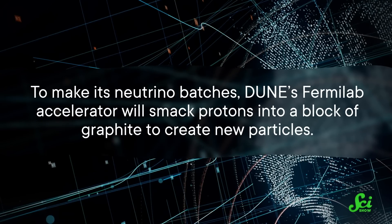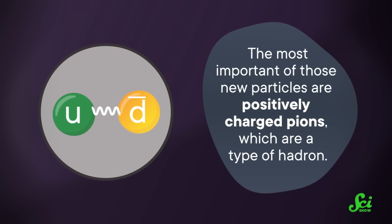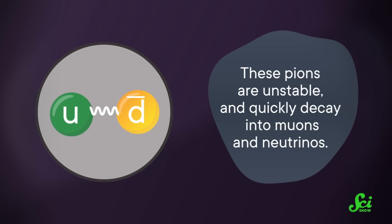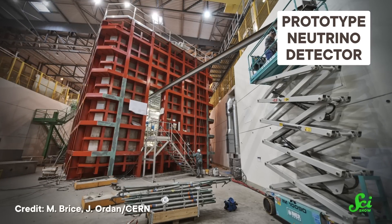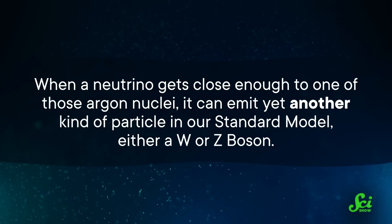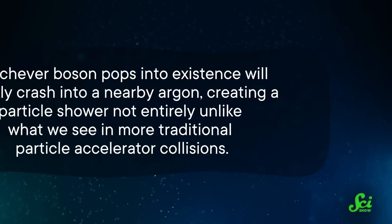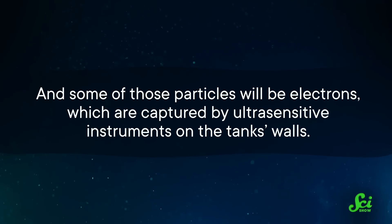To make its neutrino batches, DUNE's Fermilab accelerator will smack protons into a block of graphite to create new particles. The most important of those are positively charged pions—a type of hadron—which are unstable and quickly decay into muons and neutrinos. While the muons get trapped, the neutrinos zoom through Fermilab's detector and off toward the Sanford detector, which when construction finishes will have four tanks each six stories tall and a football field long, filled with 17,000 tons of liquid argon. When a neutrino gets close enough to an argon nucleus, it can emit a W or Z boson, creating a particle shower and producing electrons captured by ultra-sensitive instruments on the tank's walls. That's how DUNE will indirectly detect neutrinos.